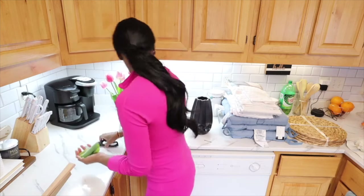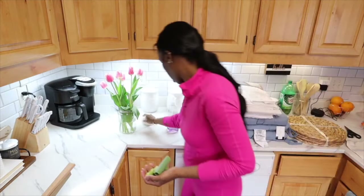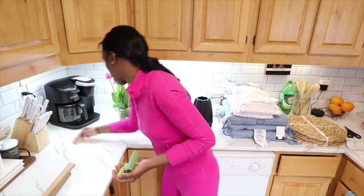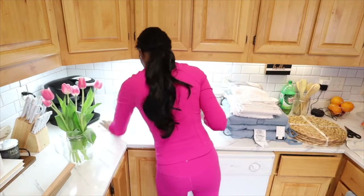I realized I haven't introduced myself to my new subscribers — thank you so much for subscribing! My name is Crescent and I do all things cooking, cleaning, organization, and DIY. If you like that type of content, definitely subscribe if you haven't already.